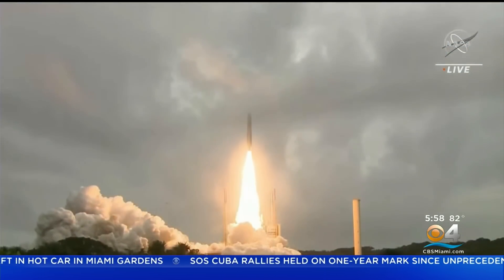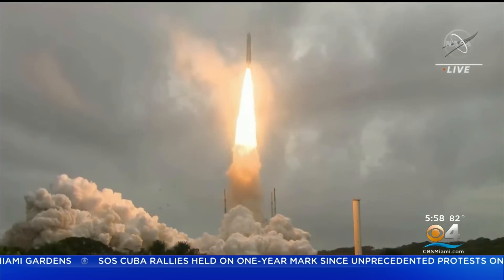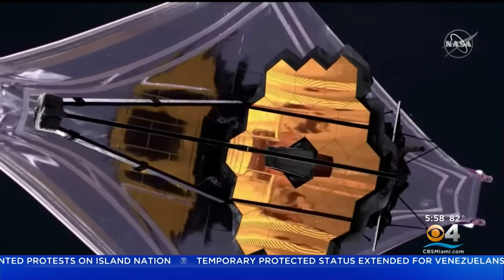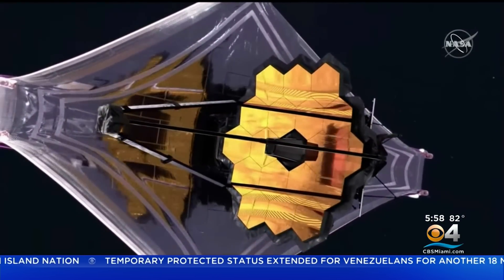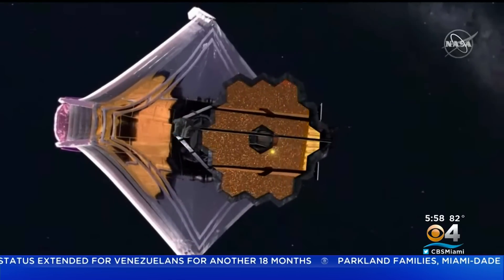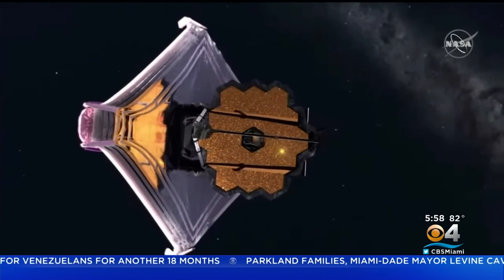Liftoff from a tropical rainforest to the edge of time itself. James Webb begins a voyage back to the birth of the universe. NASA, partnering with the European and Canadian Space Agency, sent the $9 billion Webb Observatory into space last Christmas. Its mission is to look back about 13.7 billion years, shortly after the Big Bang.